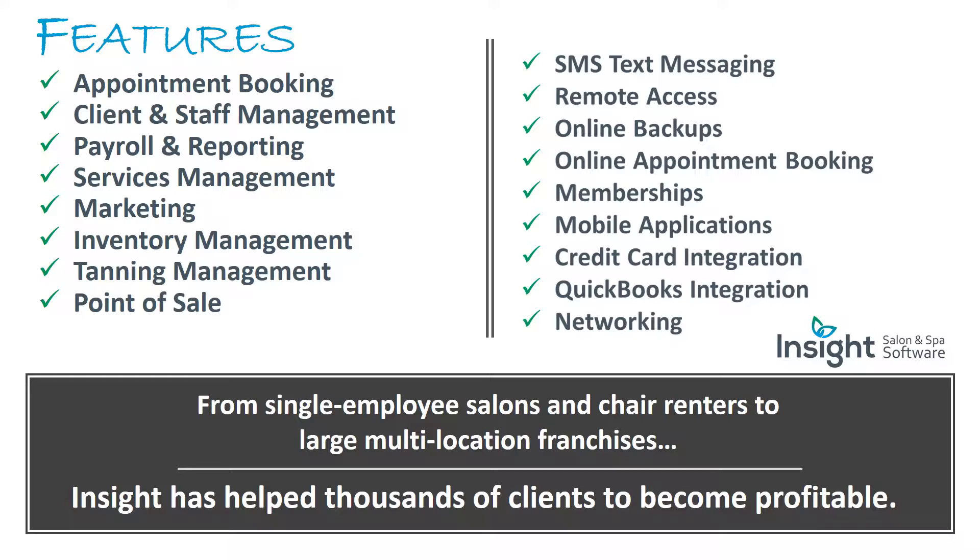Some of Insight's features include: appointment booking, client and staff management, payroll and reporting, services management, marketing, inventory and tanning management, point-of-sale, text messaging and remote access, online backups and online appointment booking, memberships, mobile applications, credit card and QuickBooks integration, and networking — from single employee salons and chair renters to large multi-location franchises.